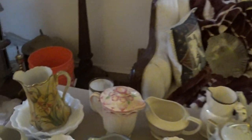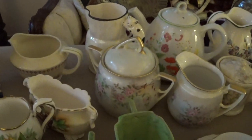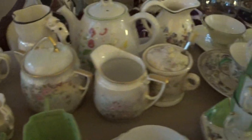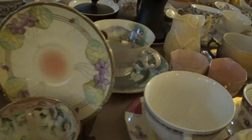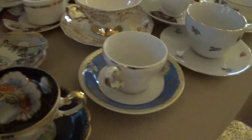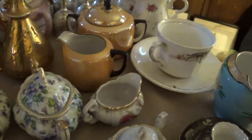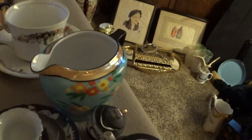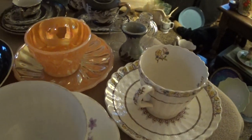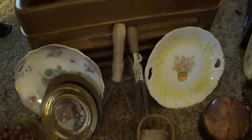Out here on this table there's also a lot of pitchers with matching creamer and sugar containers, and more coffee cups — this one's really beautiful. Some of the oriental-looking ones are kind of interesting too, with some lilacs on them. There's a set of silver decanters, and going around there are some pretty little antique plates.